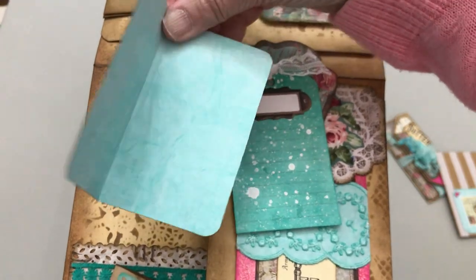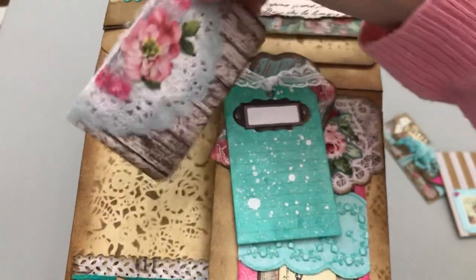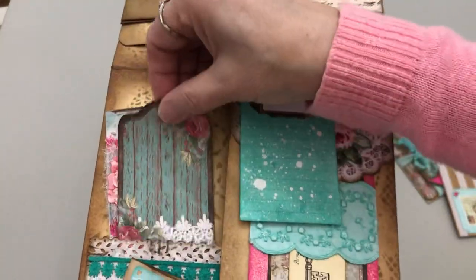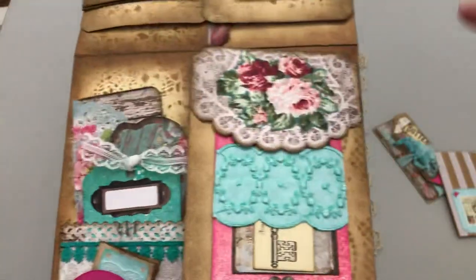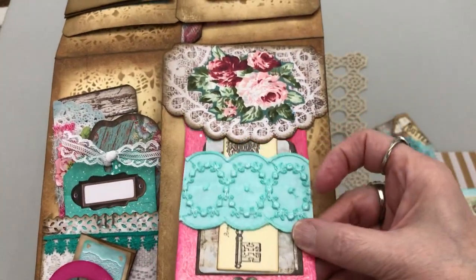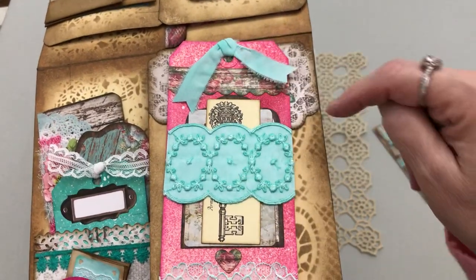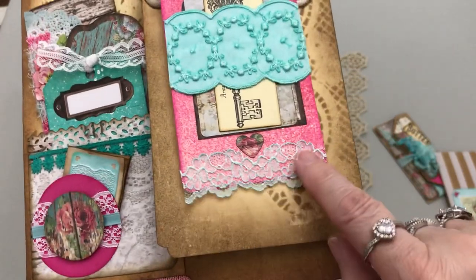And then you open it up and there's paper that I dyed — it's on the back too, so here's some more writing spots. And then on this side, this is your tuck spot — actually it's a pocket. This fabric I dyed also and just frayed the edges, tore it. This is dyed, the lace is dyed, and actually so is the tag itself.